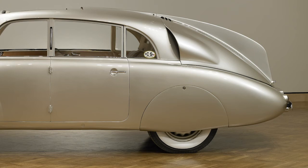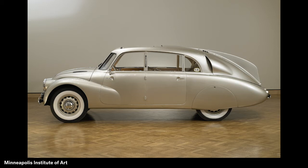When Hans Ledwinka designed the car quite a long time ago, it was also special for how fast it could go. Yet the Tatra is very rare — only 2,000 of this style Tatra were ever made. What do you think makes the Tatra car a highlight?